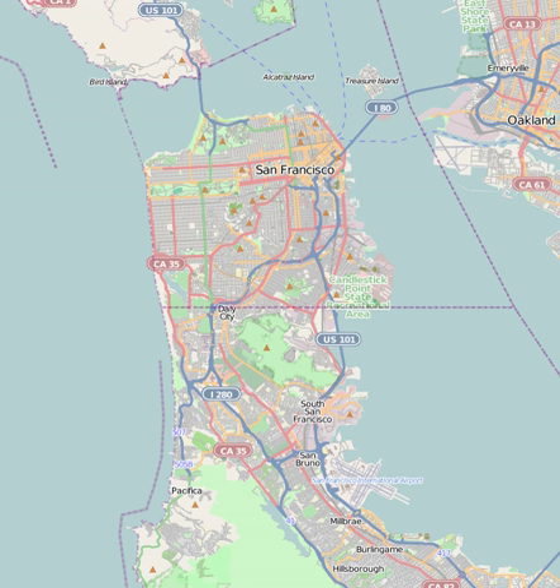The San Francisco Maritime National Historical Park is located in San Francisco, California, United States. The park includes a fleet of historic vessels, a visitor center, a maritime museum, and a library and research facility.